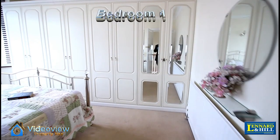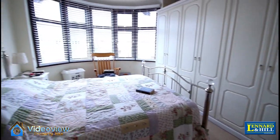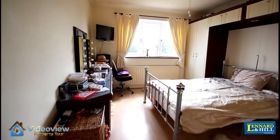Bedroom one is a lovely size double bedroom with a bay window to the front and an extensive range of fitted wardrobes.